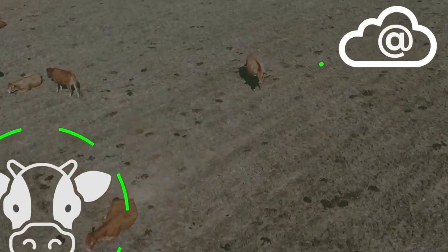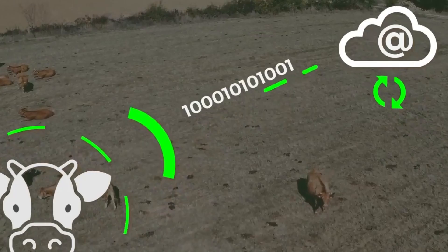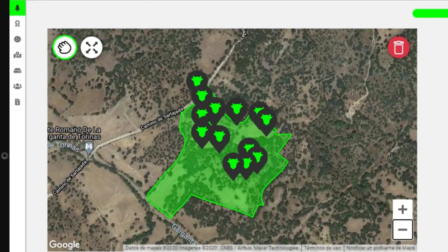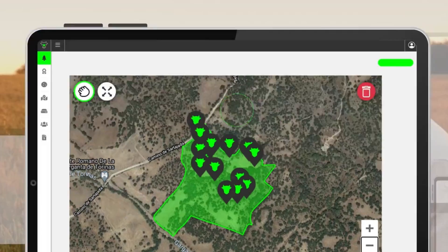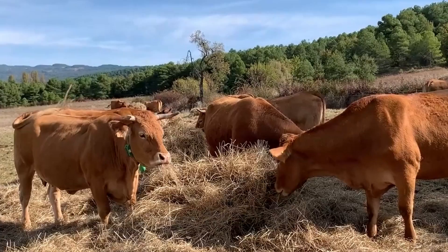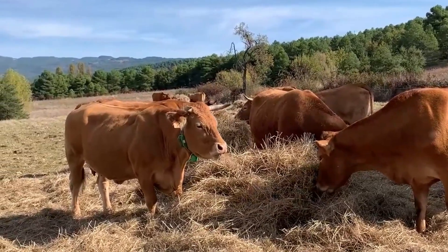Wireless technologies are often utilized by livestock health monitoring sensors to facilitate data transmission from the sensors to a centralized data-gathering system. This may be accomplished through the use of Bluetooth, Wi-Fi, RFID, or cellular networks, which enables monitoring and analysis in real time.